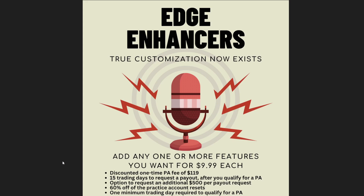Something very exciting: you can now add all the edge enhancers at one time. If you want multiple edge enhancers, it's possible — for one account you can buy them multiple times. During this promotion we're still doing the introductory price of $99 each, and you can now add a discount one-time fee of $119.